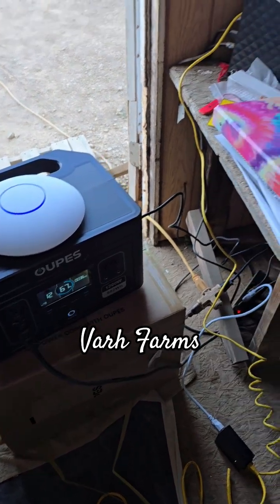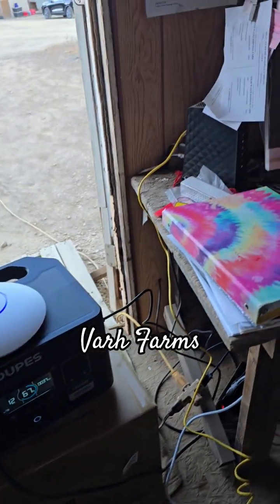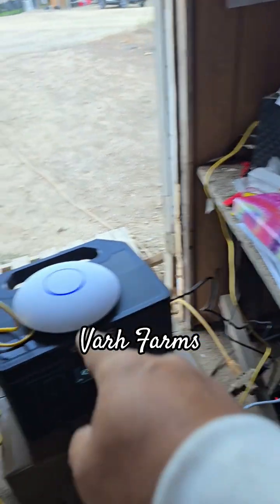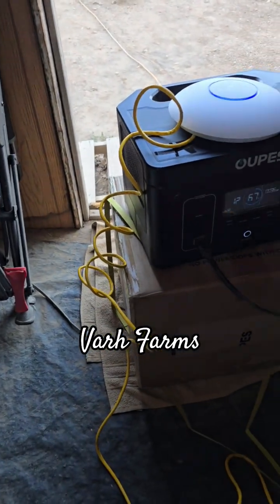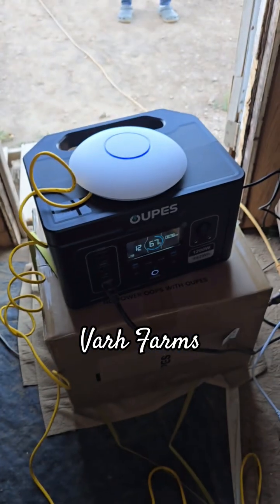The main thing is having constant power so the modem stays up and the access point can broadcast its signal. Then we're going to connect the security cameras as well.